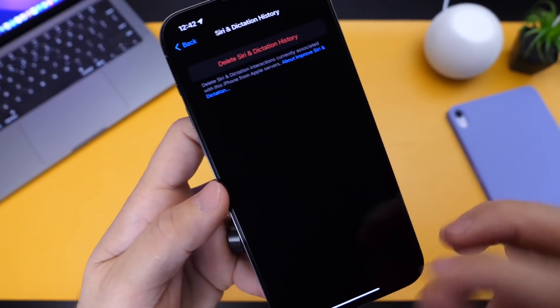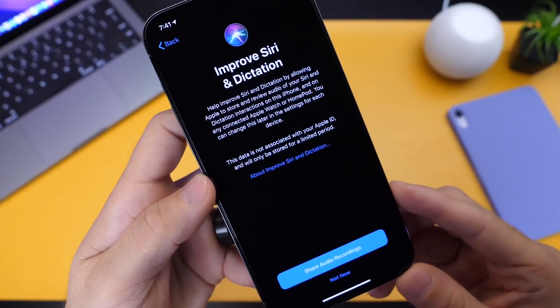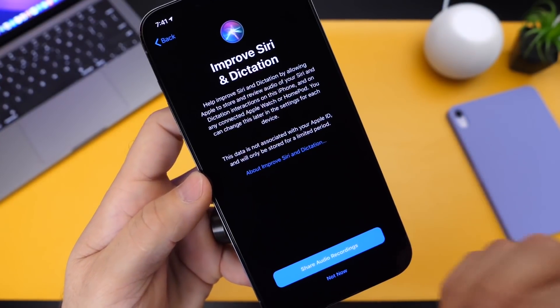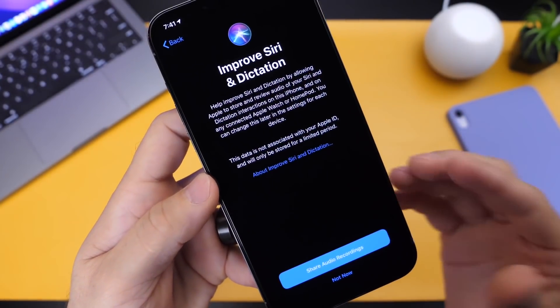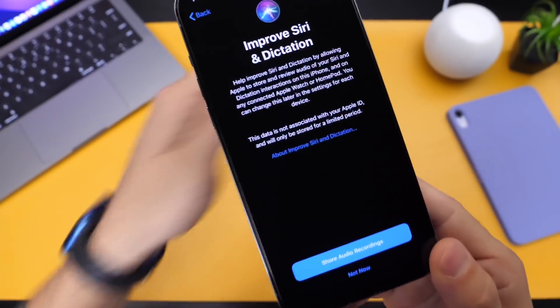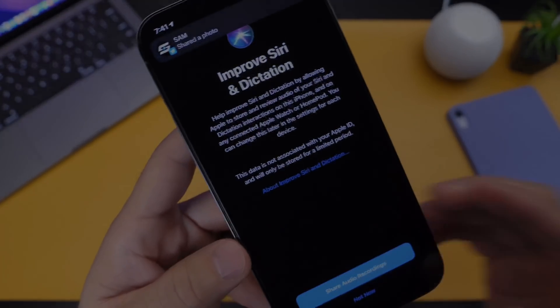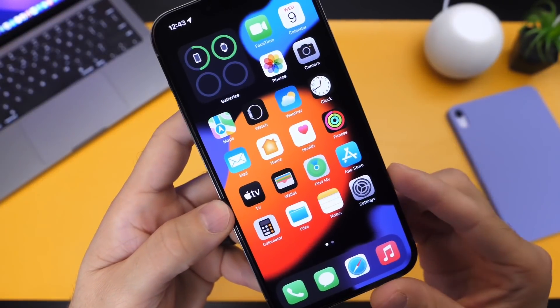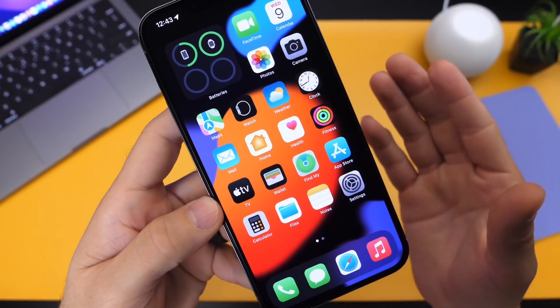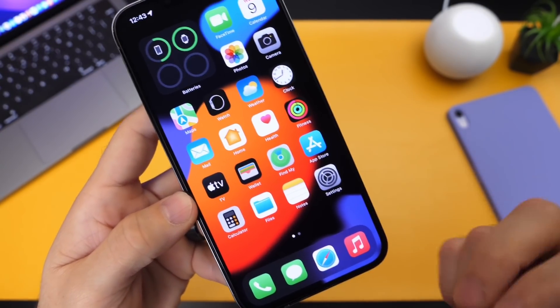Again, Apple has made a statement themselves — there was a bug within iOS 15 all the way to iOS 15.2 that would cause the Siri and dictation audio interactions to still be sent to Apple whether you opt out of this particular feature or not. This affects the iPhone as well as Apple Watch interactions and HomePod interactions as well. So make sure that you keep your iPhone up to date. Thank you for watching — I'll see you on the next one, peace.